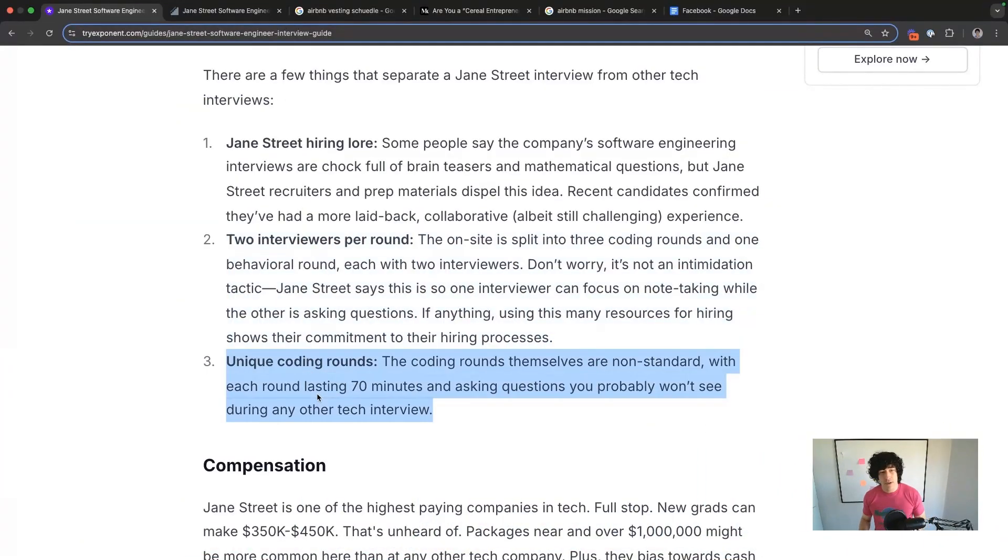They have very unique coding rounds. You're not going to see the questions that they ask anywhere else.